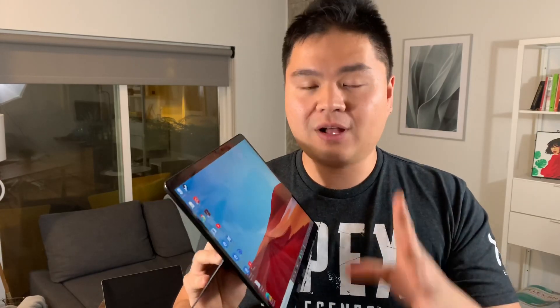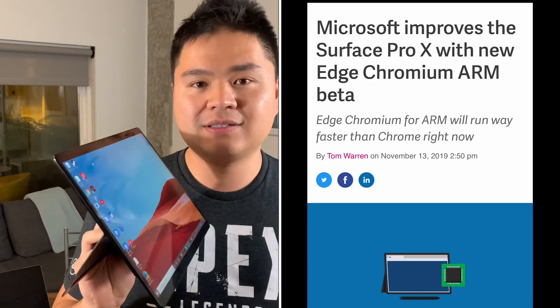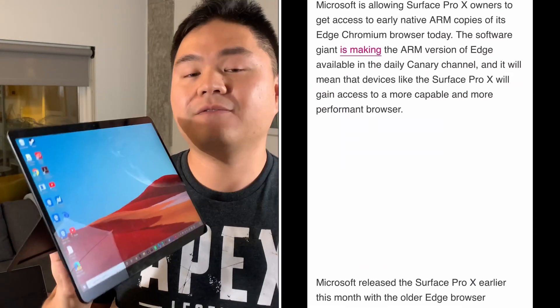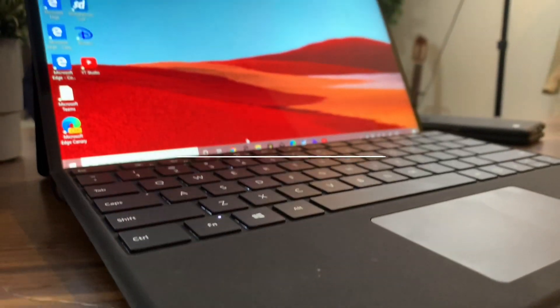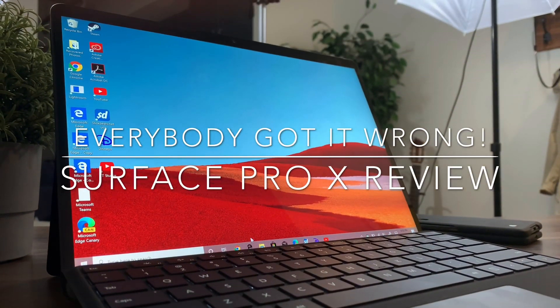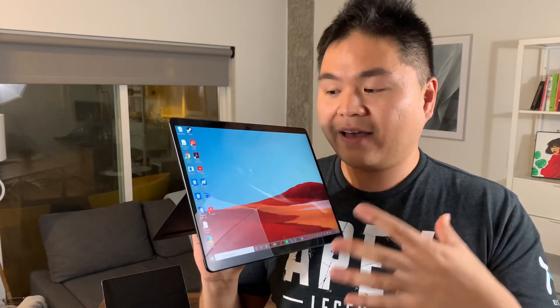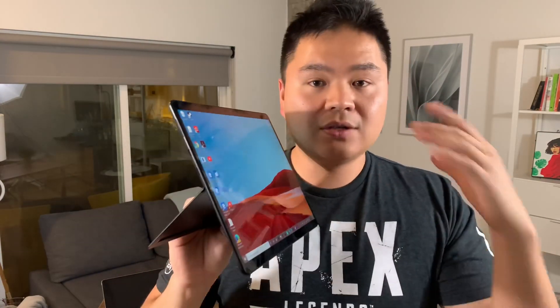Guys, before you return your Surface Pro X and read all the mixed reviews, a very crucial update just came out yesterday that everyone missed. And this one update can really save and elevate your experience with the Surface Pro, the Windows on ARM device. I'm Sean over at Team Xbox at Microsoft, and this review is strictly my own and not on the Surface Pro team, but I've just found ways to optimize this device that can really elevate your user experience.